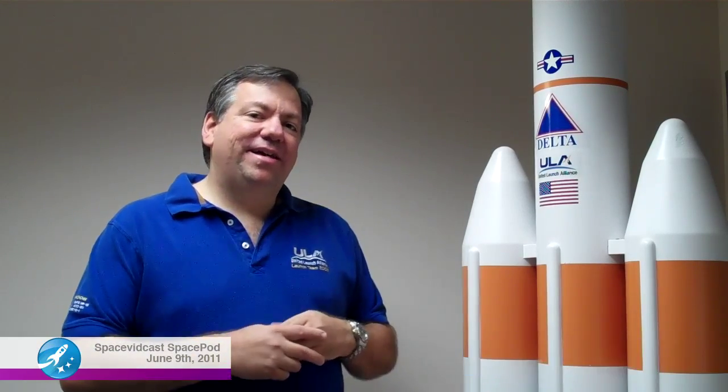Today we're performing a wet dress rehearsal, or WDR. In that test we are loading cryogenic fuels — liquid hydrogen and liquid oxygen — onto the Delta rocket to validate the vehicle's readiness prior to erecting the spacecraft. The whole intent is to make sure you don't have the spacecraft all the way up there and then find a problem where you have to fix the rocket and take it all back off again.